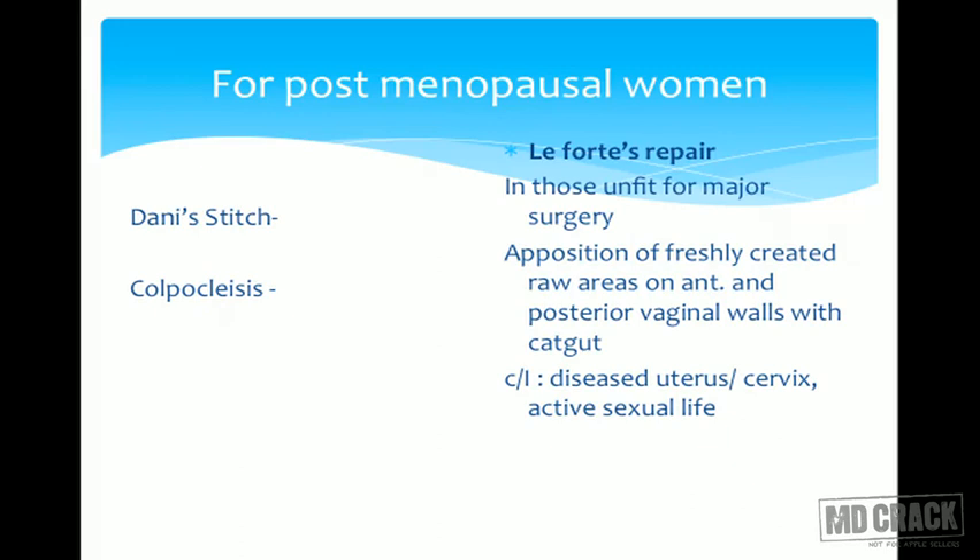For postmenopausal women or elderly patients, for the unfit we prefer doing vaginal hysterectomies along with anteroposterior repair — anterior colporrhaphy for cystocele and posterior colpoperineorrhaphy. But if the patient is too elderly, has a debilitating disease, or is unfit for surgery, we can go for quicker surgeries like Le Fort's repair.